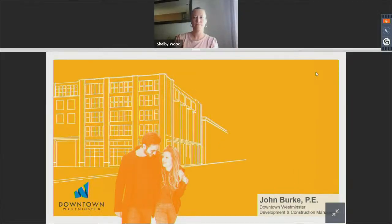The webinar will begin shortly. Please remain on the line. The broadcast is now starting. All attendees are in listen-only mode.